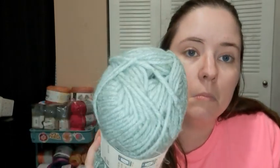And Yarn B Nature's Nook in Sage Green — very pretty. It's number four worsted, 54% acrylic, 28% lyocell, and 18% flax. Pretty.